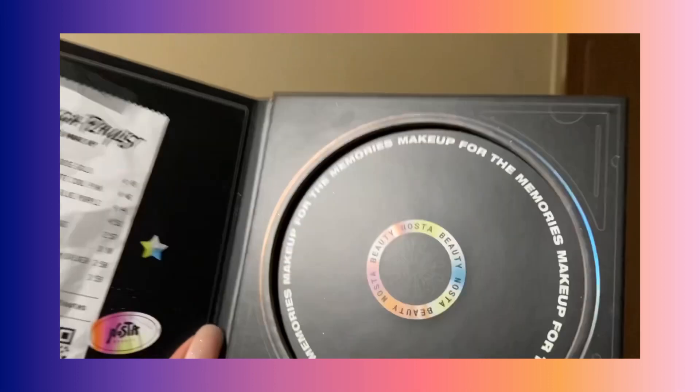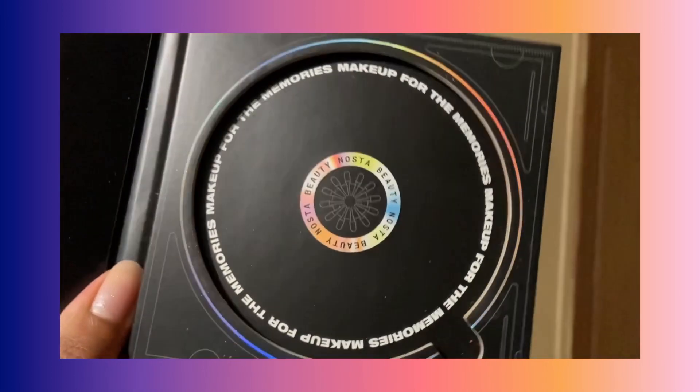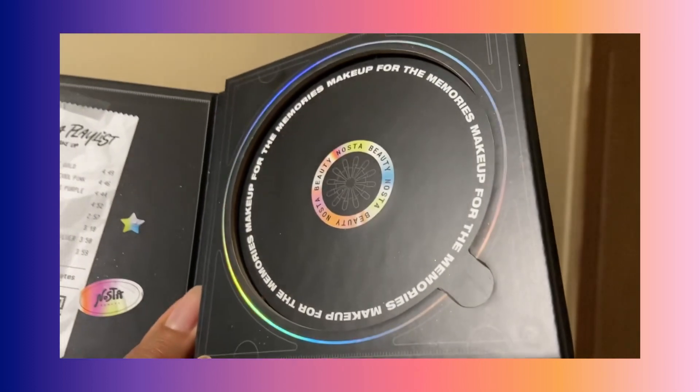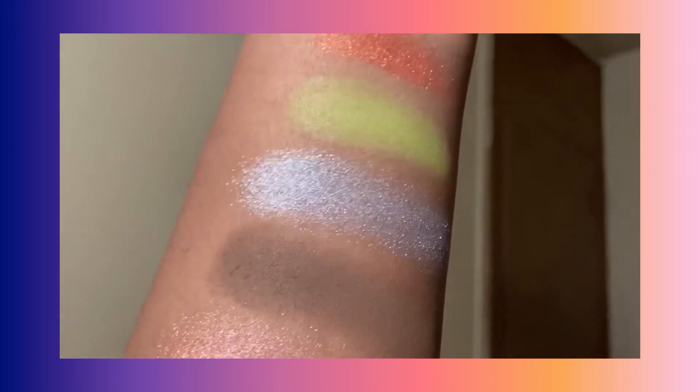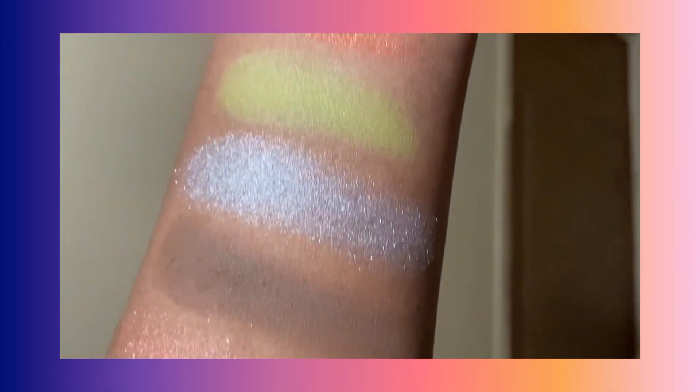This is a very aesthetic palette and it's a cool gimmick — honestly, I got it on launch because I wanted it so bad. So it's not the worst thing in the world if you just want it for aesthetics or because it looks cool. Just know you're not going to get the most impactful shimmers.